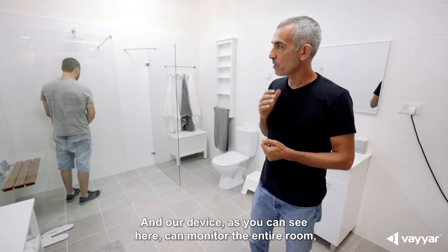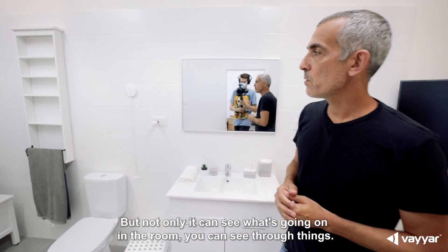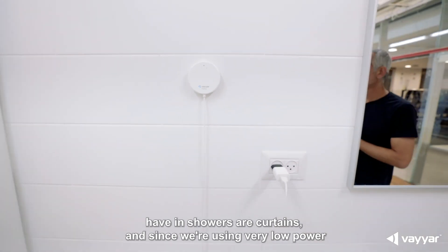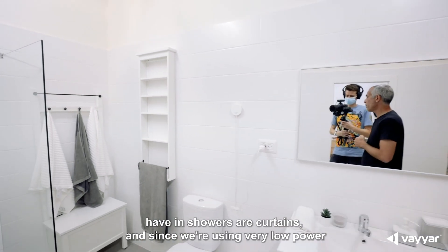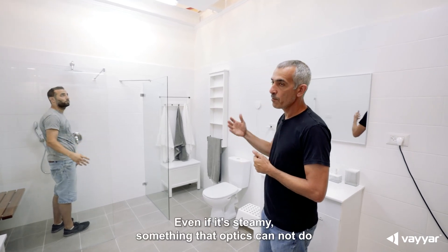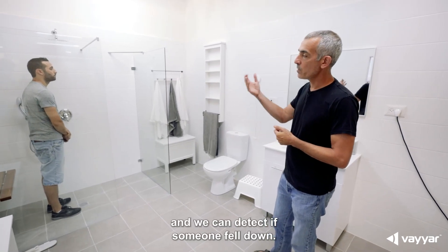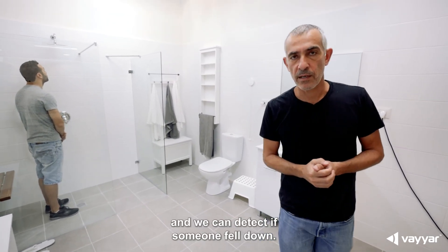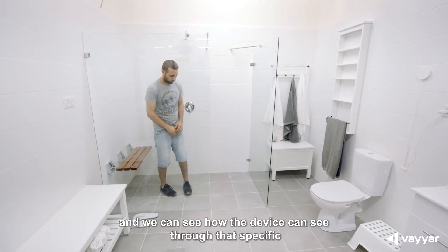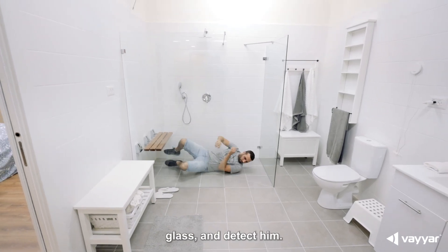This is very important. And our device, as you can see here, can monitor the entire room. Not only can it see what's going on in the room, it can see through things. One of the things we have in showers are curtains. And since we're using very low power radio waves, we can penetrate curtains, we can penetrate glass — even if it's steamy — something that optics cannot do. And we can detect if someone fell down. What we're going to show now is a quick demo of a fall, and we can see how the device can see through that specific glass and detect him.